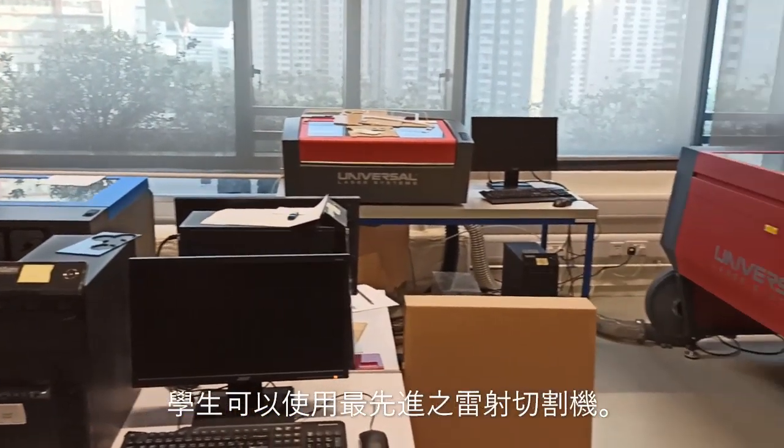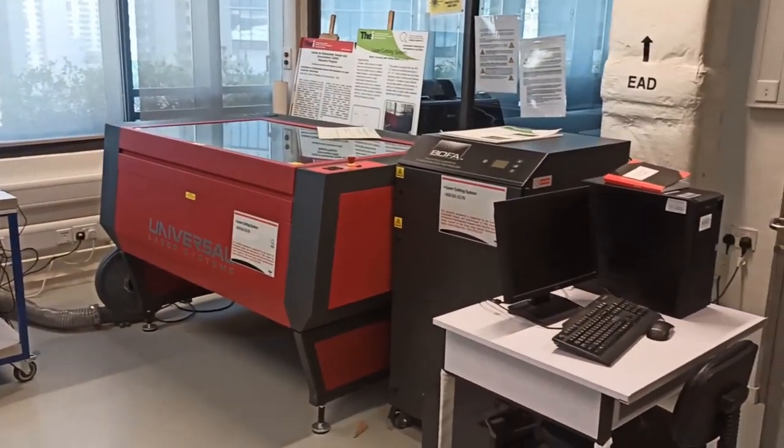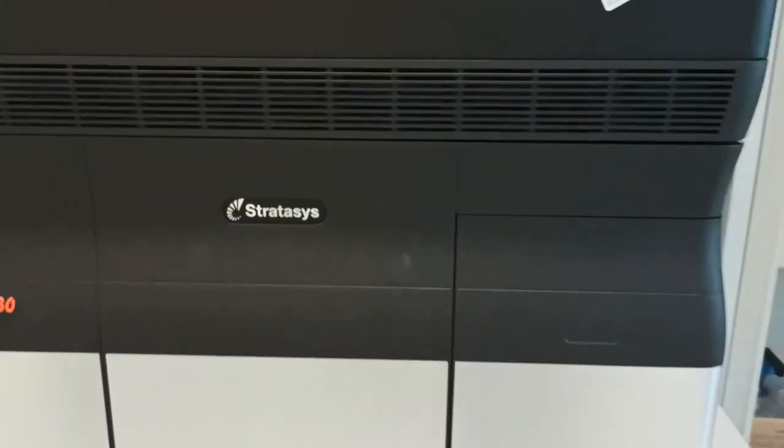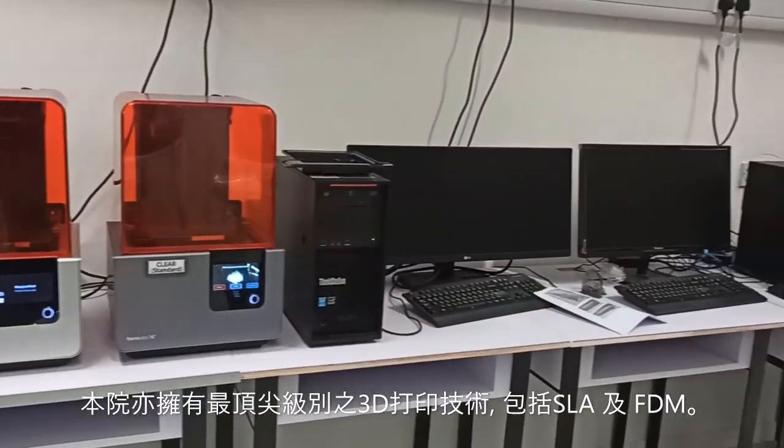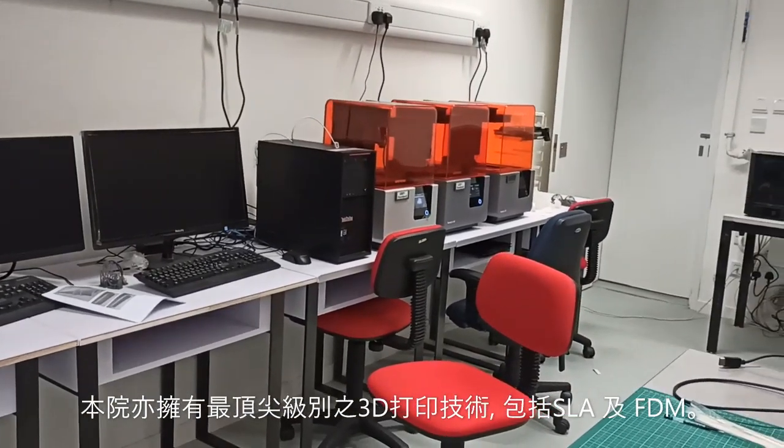Our laser cutting machines are freely available for students to use on their projects. We have the latest 3D printing technology, including SLA and FDM.